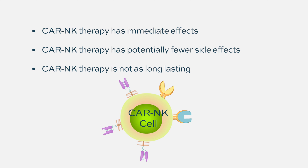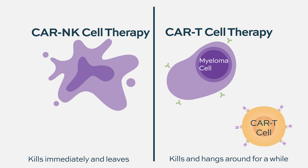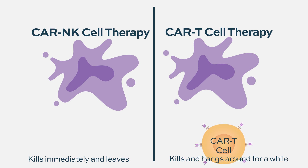T cells work in the opposite way. People want to use T cells because they think they will be long-lasting in the body and will act against cancer cells over a longer time. That's the main difference. T cells probably cause side effects such as CRS — cytokine release syndrome. So NK cells give a direct, immediate effect, whereas T cells act somewhat more slowly but are long-lasting in the body.